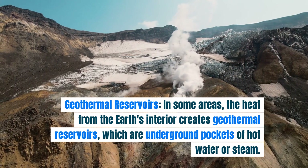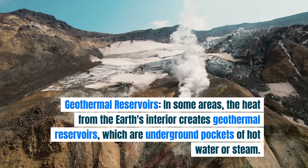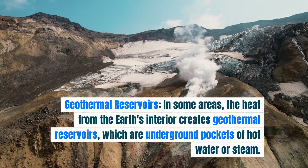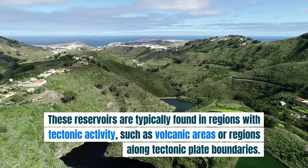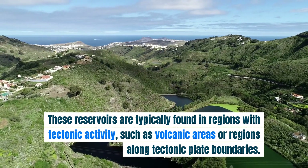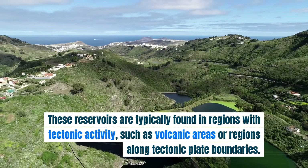Geothermal reservoirs: in some areas, the heat from the Earth's interior creates geothermal reservoirs, which are underground pockets of hot water or steam. These reservoirs are typically found in regions with tectonic activity, such as volcanic areas or regions along tectonic plate boundaries.